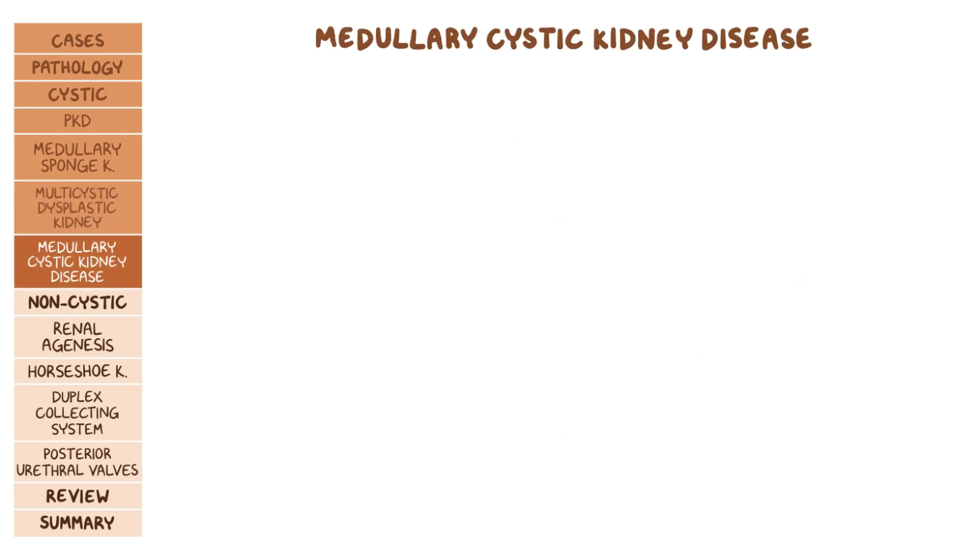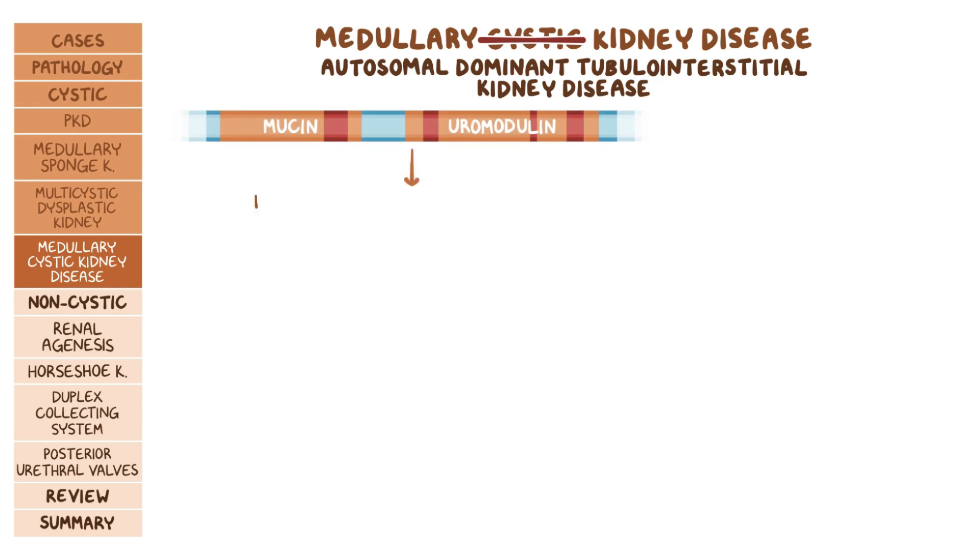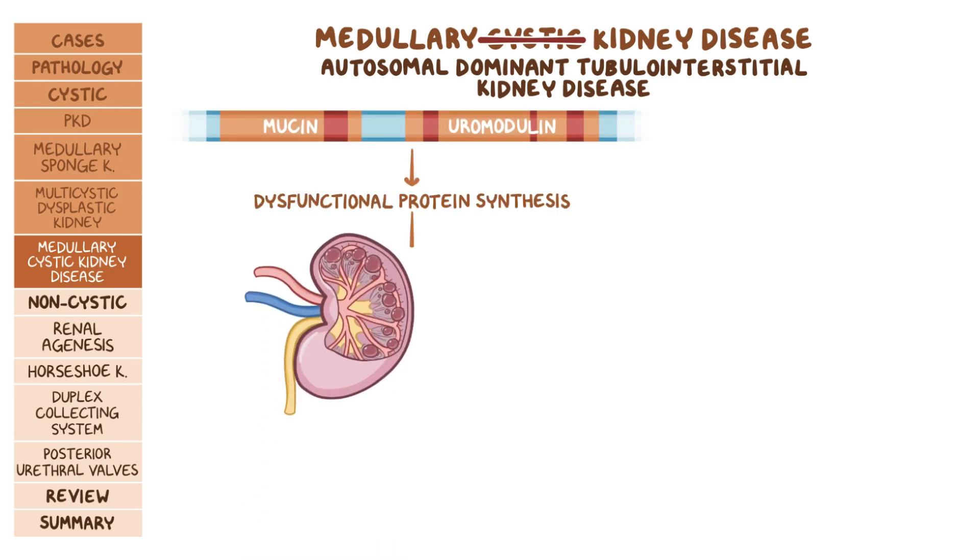We have medullary cystic kidney disease. Although it's in the cystic kidney disease section, development of cysts is actually not that common, so the newer term is autosomal-dominant tubulo-interstitial kidney disease. Here, mutations in genes that code for mucin or uromodulin cause dysfunctional protein synthesis, which leads to tubulo-interstitial fibrosis and occasional cysts in the medulla and corticomedullary junction.